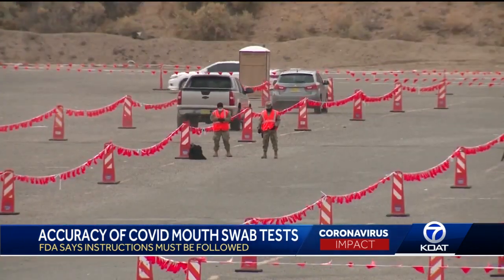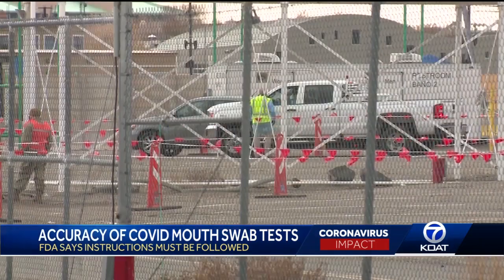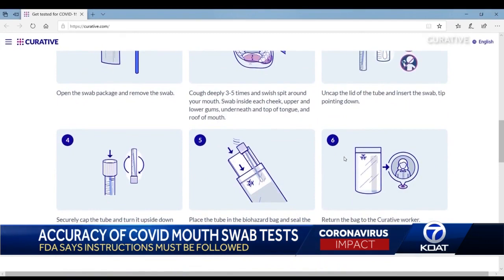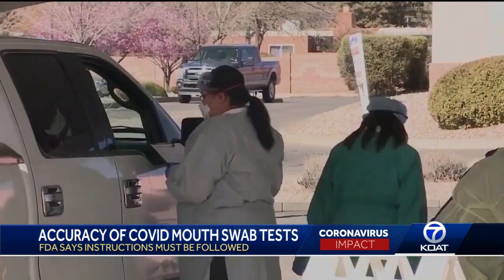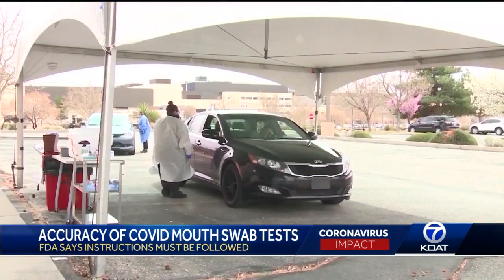First, the individual being tested needs to cough forcefully three or four times to bring any mucus from the back of the airways up into the oral cavity. The instructions also ask you to swab four different parts of your mouth. Those collecting their own specimen need to very closely follow those instructions — a high quality specimen yields reliable results.